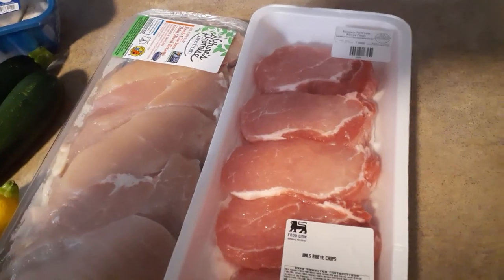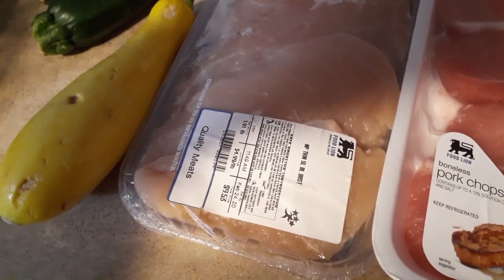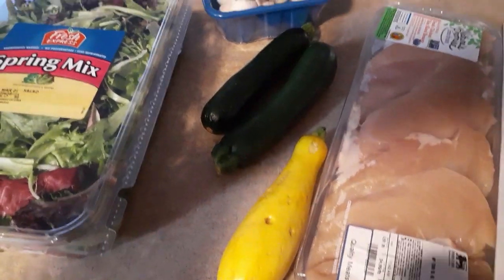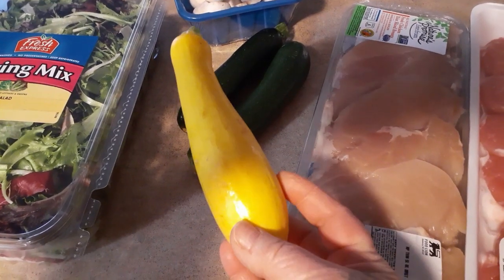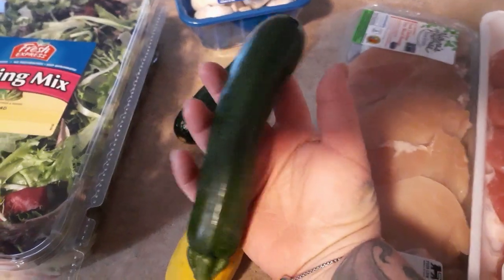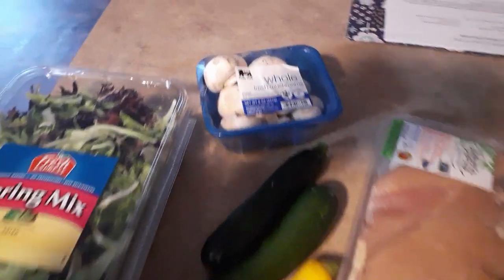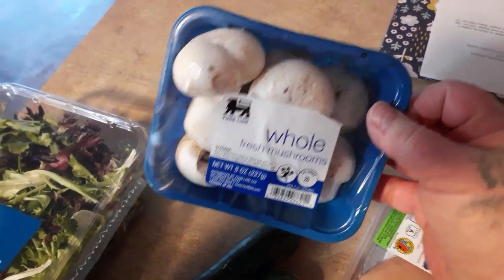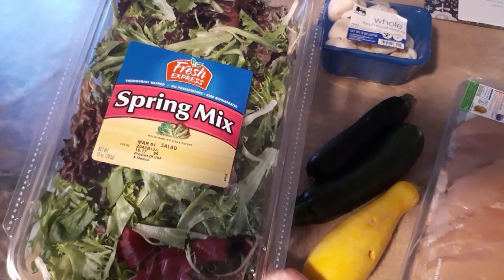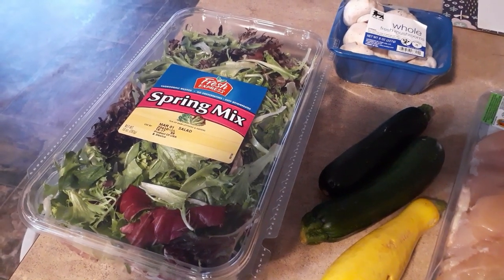I got some boneless pork chops — they were on sale, so that's a pretty good price. The chicken wasn't on sale at $9.53, but I wanted the thin cut so I just paid for it. The yellow squash was about a quarter pound instead of the half pound I asked for. I got two big zucchinis, some whole mushrooms — I'm gonna have to quarter those — and some onion. Also leaf lettuce, my nemesis, because it keeps going brown on me.